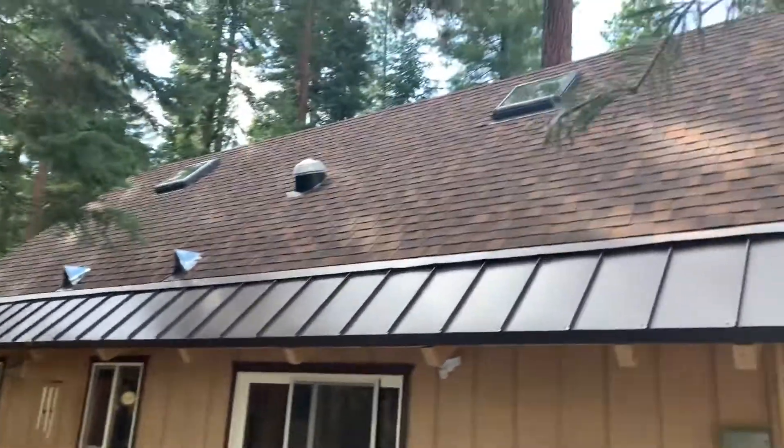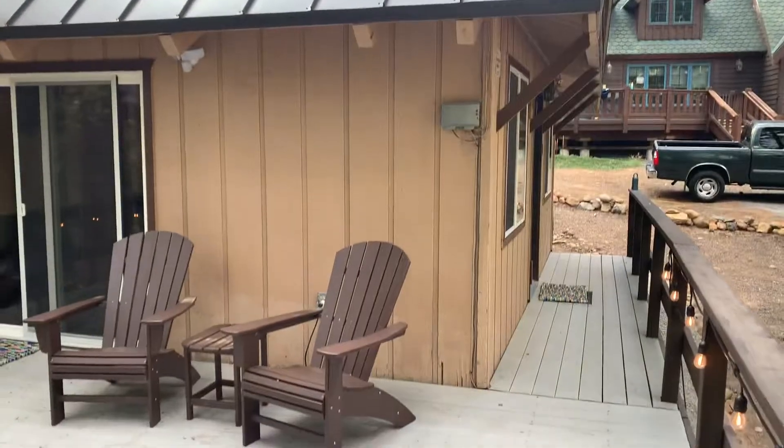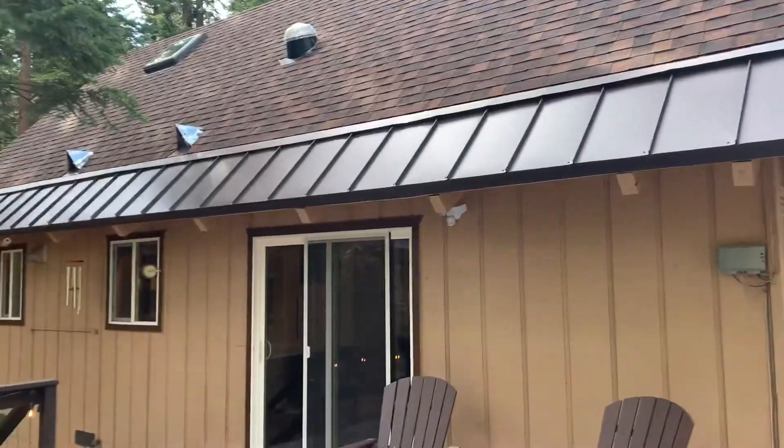Hello and welcome back to the Big Blue Lake. Today I'm at 567 Tullac Street in Carnelian Bay, and this is a nice little chalet home.